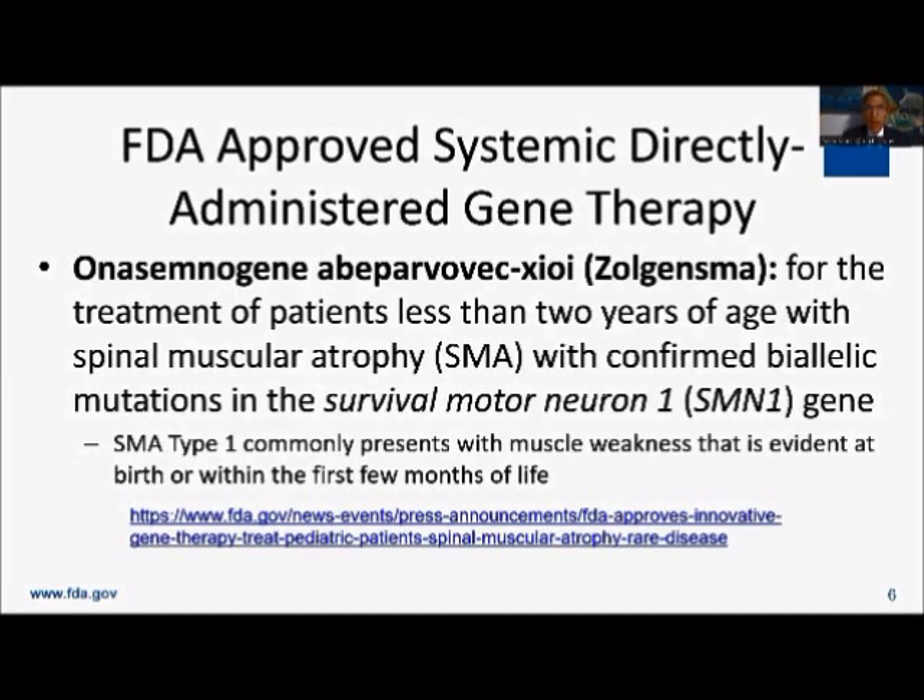I want to use Zolgensma — or Onasemnogene abeparvovec as its generic name — as an example of what can happen when things really go right with gene therapy. Spinal muscular atrophy is quite a terrible disease; it's one of the more common rare diseases we see. Spinal muscular atrophy type 1 affects motor neurons — children look normal at birth, but by a few months old they can't lift their head, can't sit, can't walk, eventually lose enough motor function that they can't breathe on their own, and usually succumb by age two or three.